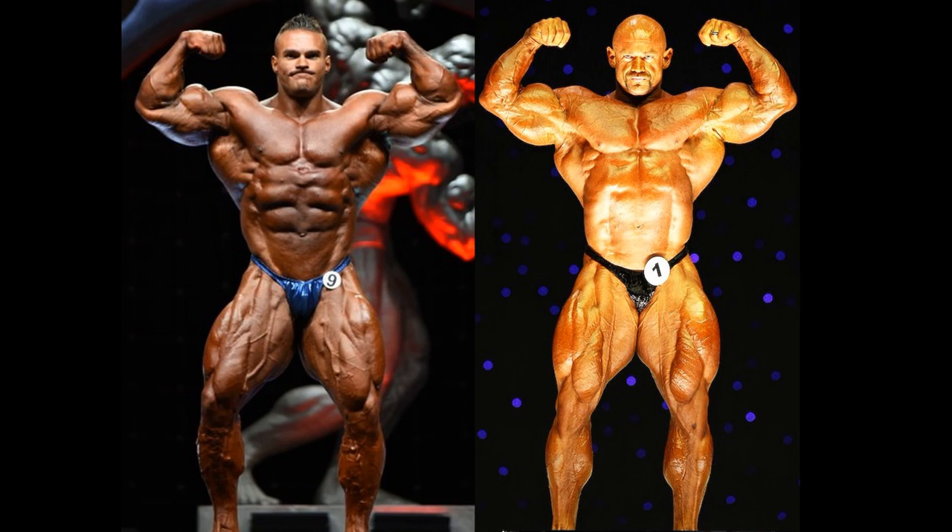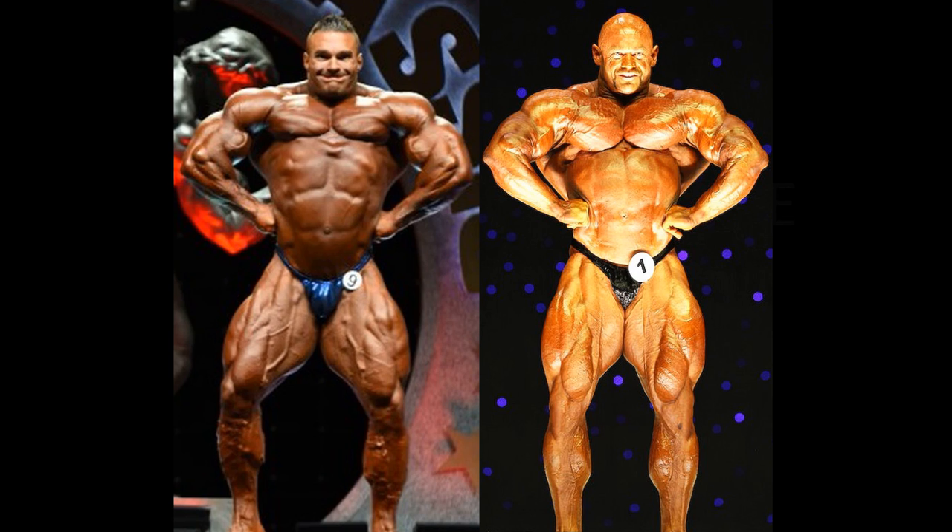Makes a difference to me. Having said that, it's more than just that — Nick Walker is winning in the ab separation. All kinds of aspects here that I would give Nick Walker the edge in. Go to the front lat spread.